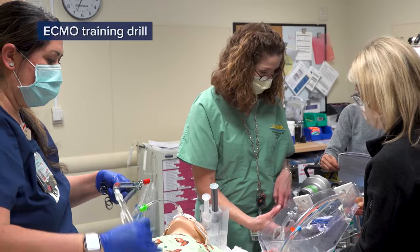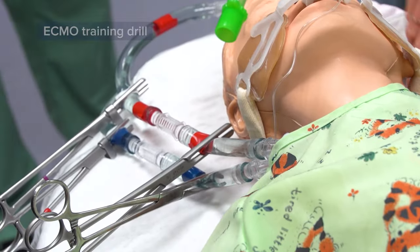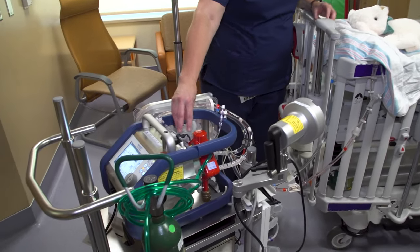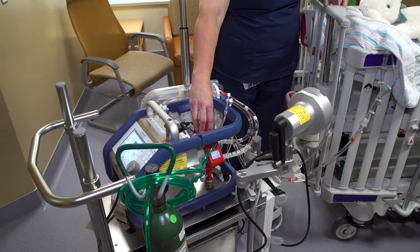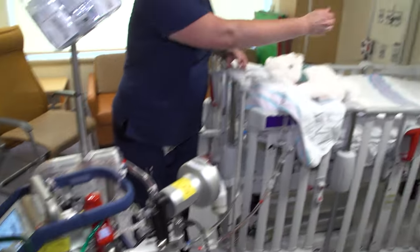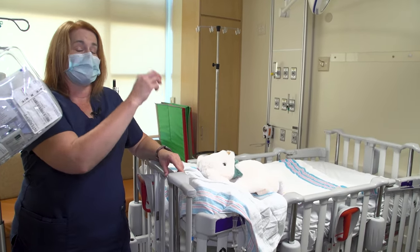Basically, we put large tubing into two areas of the heart. One area we pull the blood out of; it runs through this pump, pushes it through this oxygenator, which puts oxygen in the blood and takes out the carbon dioxide, and then we return it back into the heart. So these cannulas are directly in your heart.